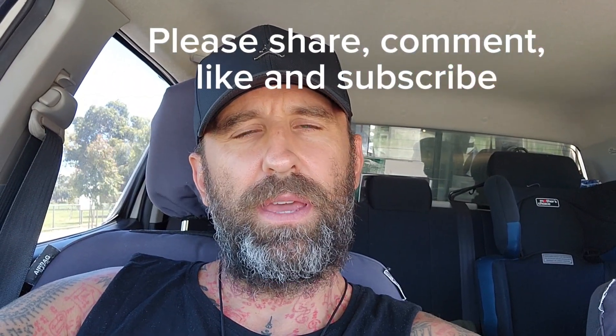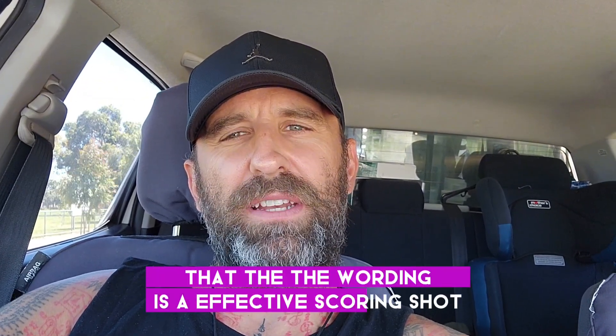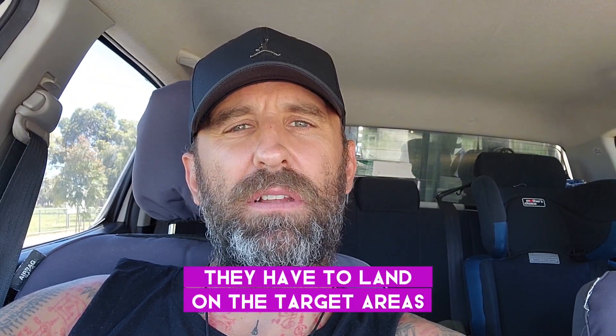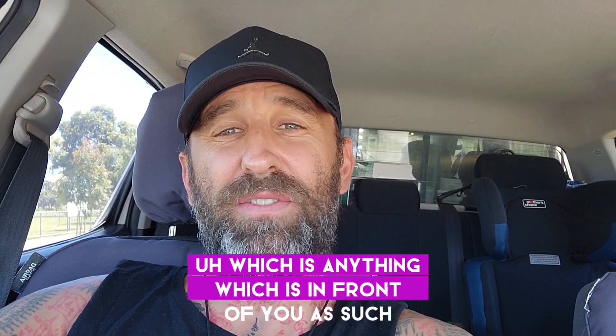Sup everyone! How is Muay Thai scored? It's scored on effective scoring shots — they have to be damaging, they have to land on the target areas, which is anything which is in front of you as such.